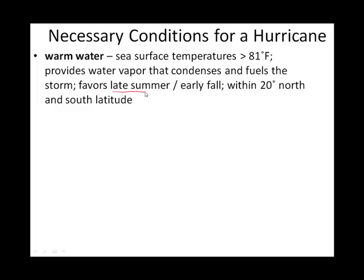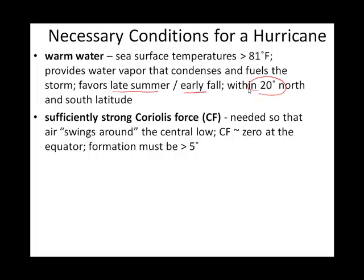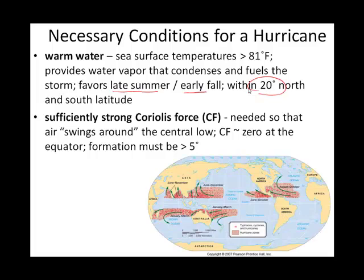The warmest water is going to be in late summer and will continue on until early fall. Warm water is found within about 20 degrees of the equator. Another thing you need is some sort of twist on your disturbed air — your warm, moist rising air needs to get a twist from the Coriolis force, which is created as the Earth spins on its axis. The closer you are to the equator, the more the Coriolis force peters out.